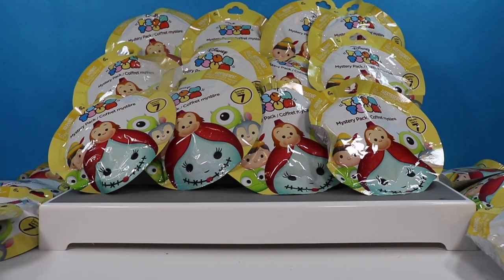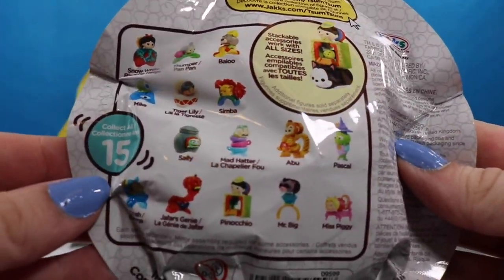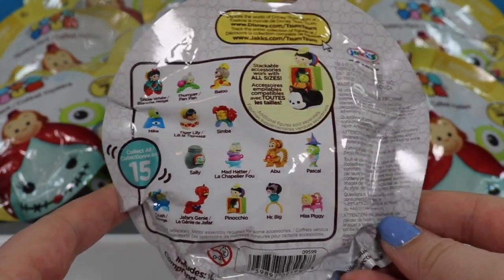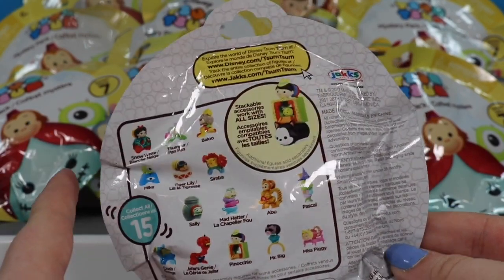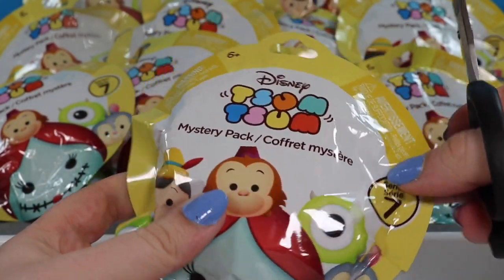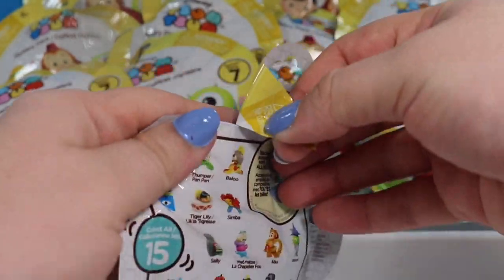These are from series 7. First let's take a look at all the people that we can get. I think the one that I am most excited to see is going to be Pascal over here, but all of them look awesome. So we're going to jump right in. I have 20 packs to open today, and since there are 15 to collect we have a chance of getting the whole set. Let's see if we can do that.